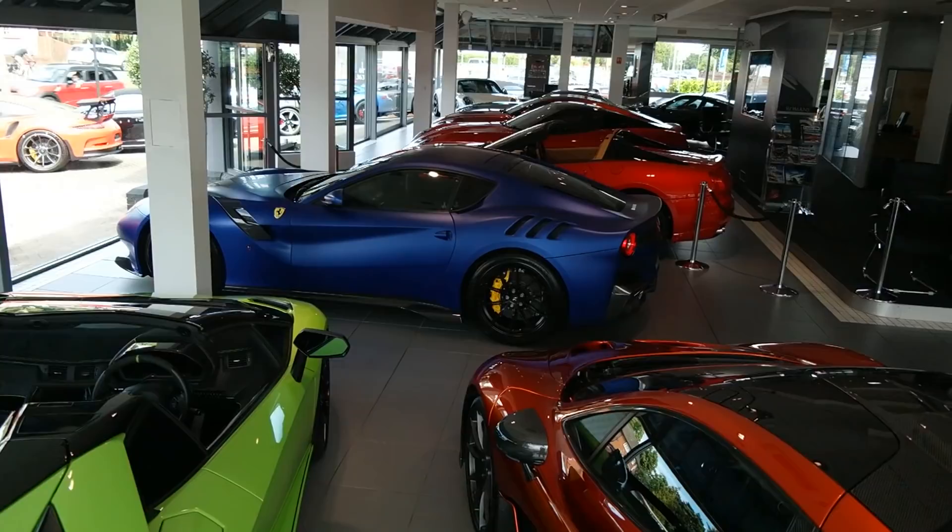The thing with dealerships like this is I really want to talk about every car, but it's just really quiet in here so I can't talk properly. There are some amazing cars in here and I'm pretty lost for words. Because we have so many incredible cars in one room, I'd love to hear which is your favorite — let me know in the comments which one you'd take home. For me it has to be the TDF.